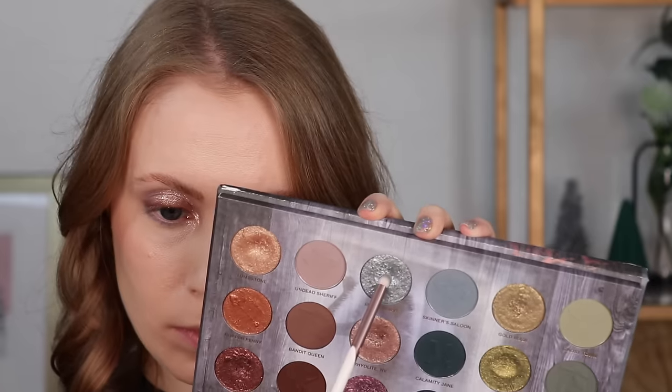On my lower lash line I used the light blue shade Skinner's Saloon and a little Quicksilver in the center. There is not a single dud shade in this palette — what you see in the pan is what you get on your eyes. The mattes are so consistent, they don't get skippy or weird in the crease. The shimmers are like a squishy powder — super foiled, sparkly, really special shades. The quality really could not be better.